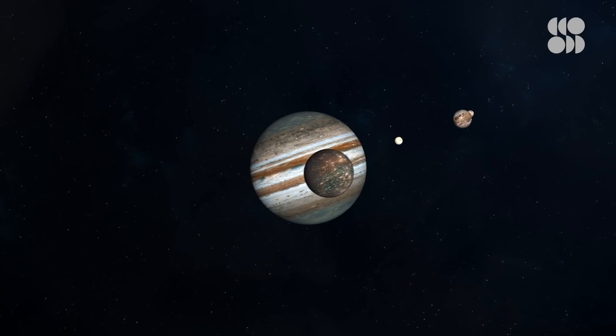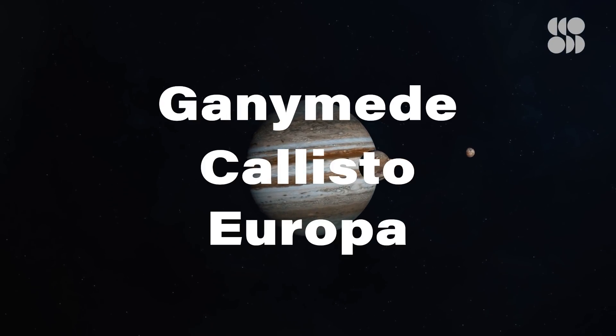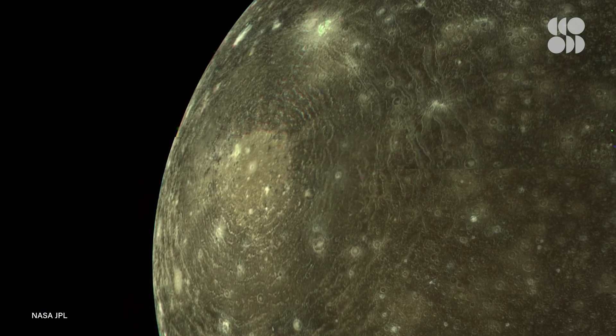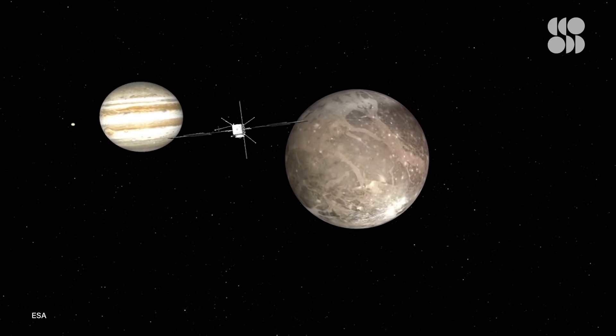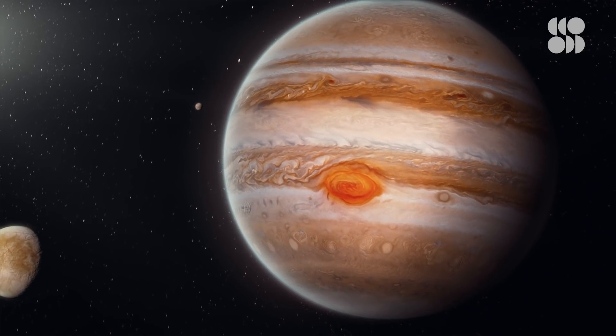JUICE will further investigate Jupiter's weather, from the tops of its clouds down to its thermosphere. The mission will also explore three of Jupiter's moons — Ganymede, Callisto, and Europa — where evidence suggests there are large bodies of liquid water underneath their icy surfaces. Although it'll be a while before JUICE reaches Jupiter or its moons, it'll be worth the wait to discover more about the oldest and largest planet of our solar system.